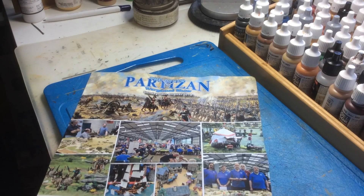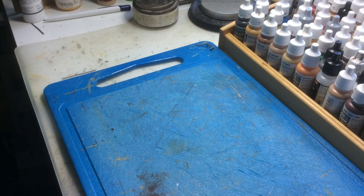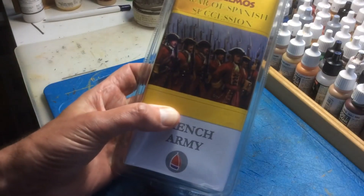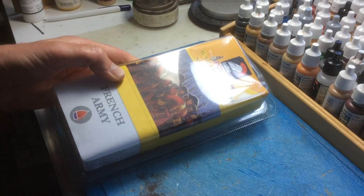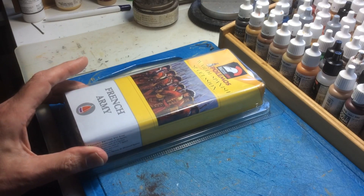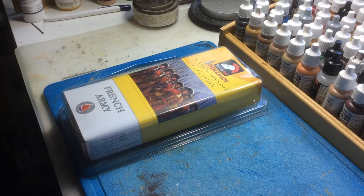I went across in the hope of picking up some bits and pieces for my projects, and I succeeded. I got a 6mm French army for a new project I'm looking at on the War of the Spanish Succession. I've got enough projects going on at the moment, but this one I might be doing with a friend, so it might make completing it a little bit easier.